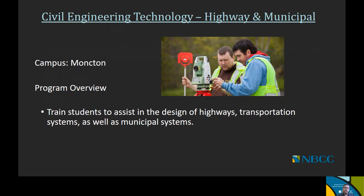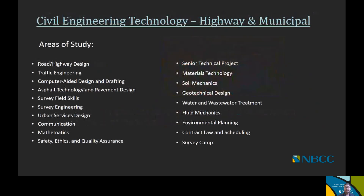Now we're going to get into more detail about what is actually covered within each program area, starting with civil engineering technology — the highway and municipal option. This program is offered at the Moncton campus and its purpose is to train students to assist in the design of highways, transportation systems, and municipal systems. Courses include road and highway design, traffic engineering, computer-aided design and drafting, asphalt technology and pavement design, survey field skills, survey engineering, urban services design, communications, mathematics, safety ethics and quality assurance, and a senior technical project.